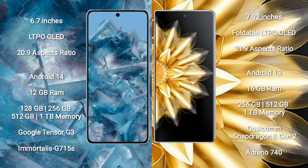Google Pixel 8 Pro runs on the Android 14 operating system. Honor Magic V2 runs on the Android 13 operating system.